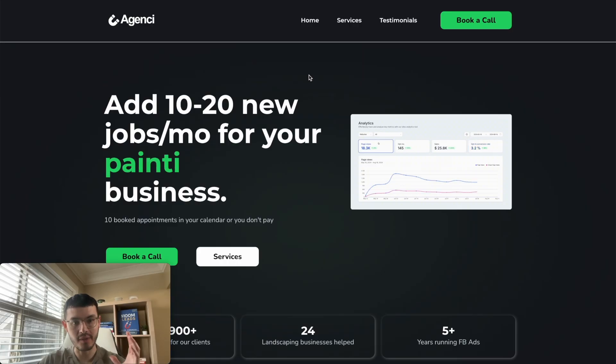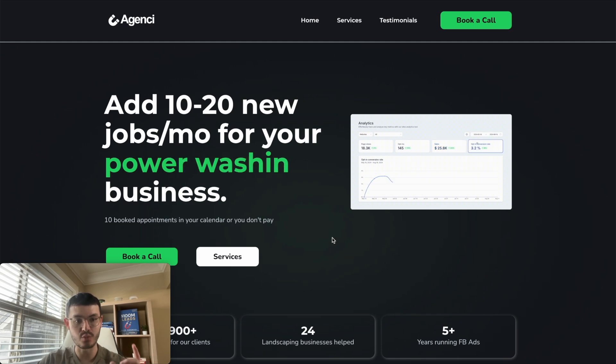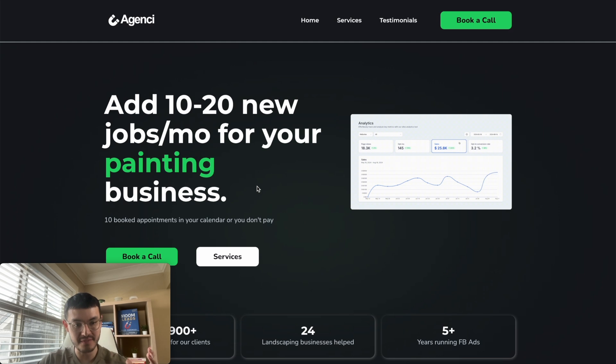Let me show you how I built this website. When a prospect lands on your website, the first thing they're going to do is look at the hero section. What I've done is start with a dream outcome — a benefit, something that this prospect is going to get out of working with us.